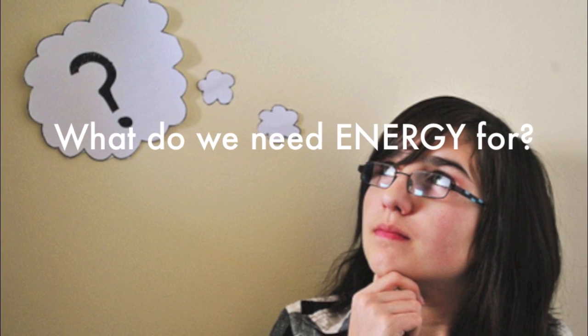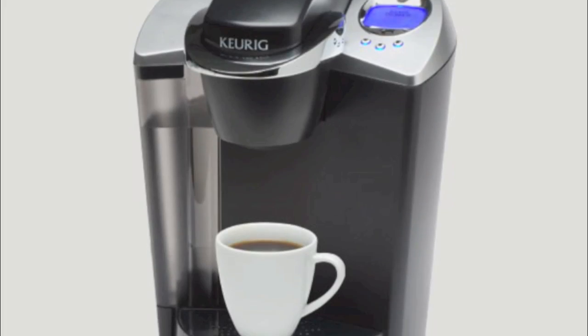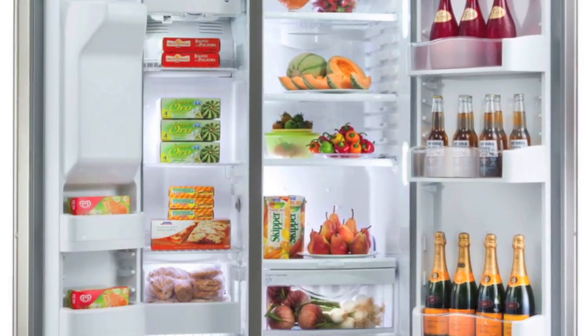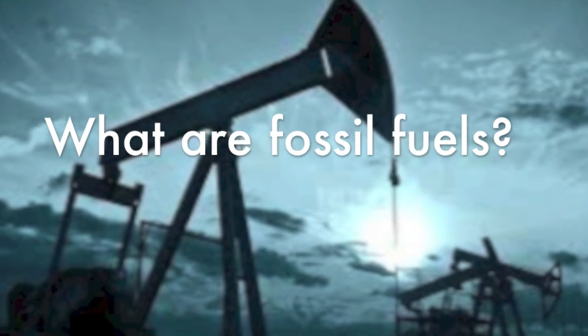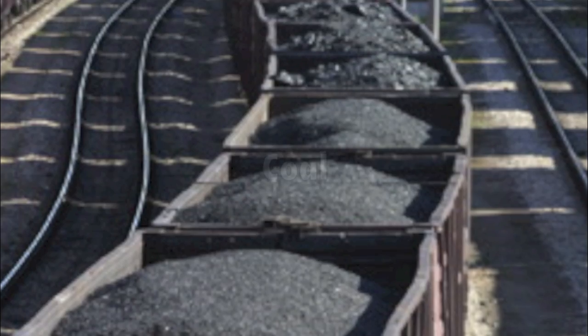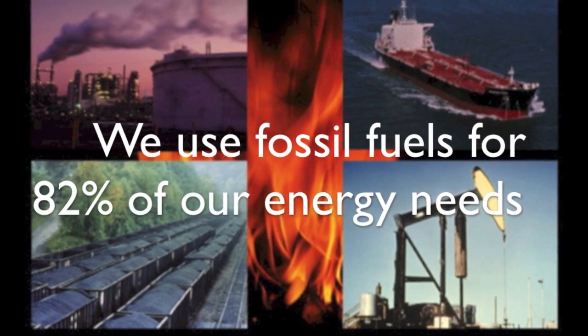What are some appliances you use every day that need energy? Better yet, where does energy come from? We get our energy from fossil fuels. And what are fossil fuels? Fossil fuels are anything from oil to gas to coal. Fossil fuels are used to energize appliances we use every single day.